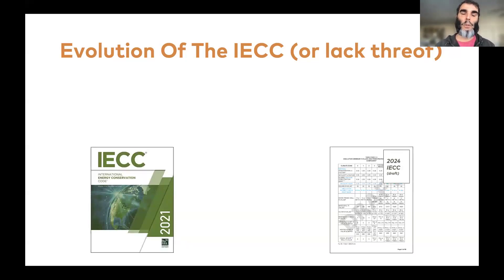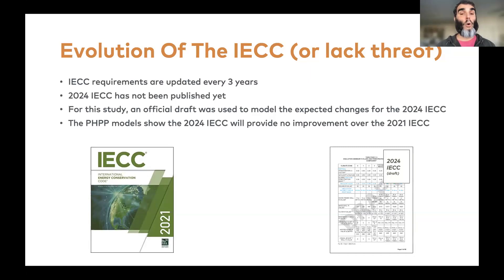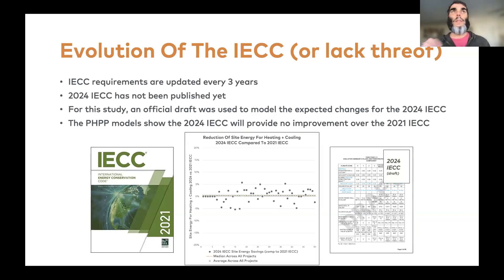Looking at energy performance, comparing the 2021 IECC to the draft 2024 IECC: over the 50 projects modeled, the difference in energy performance between the 2021 and 2024 energy codes is essentially zero — actually about 1% worse. The IECC is in my opinion making itself irrelevant because it's really not pushing for meaningful change. I was kind of shocked, but also not really.